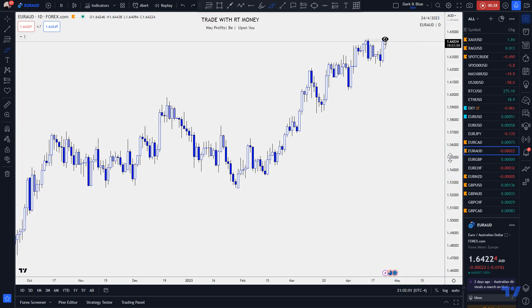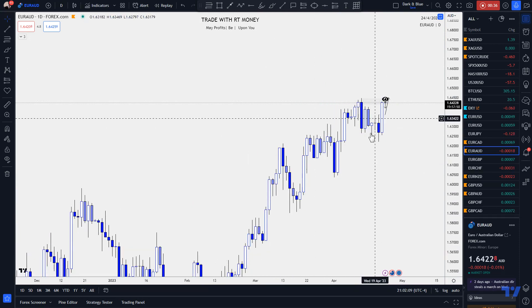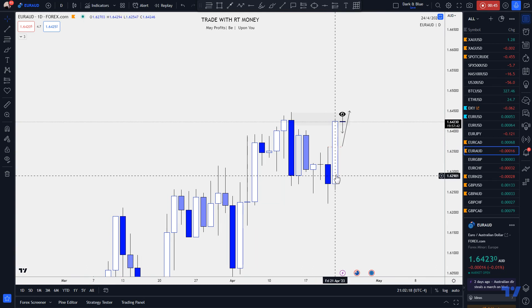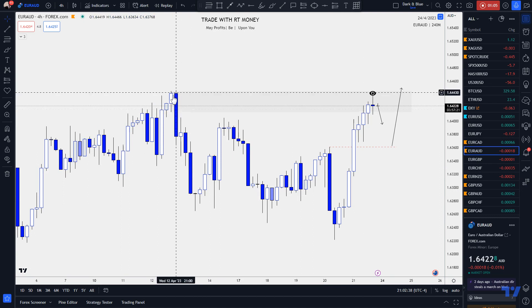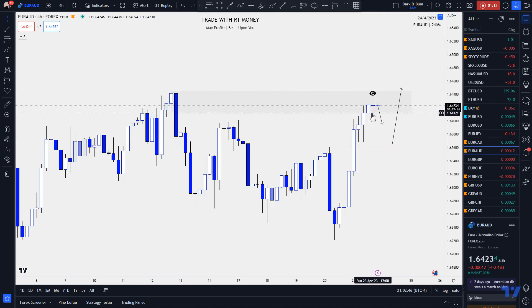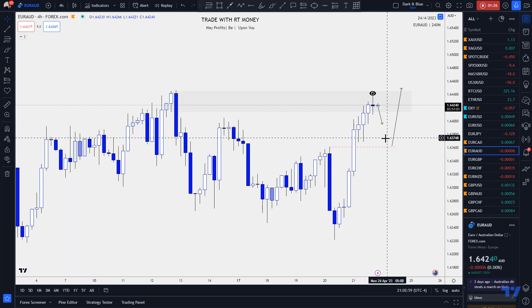Euro Aussie is interesting because it's a bullish market, but the question is whether it will remain bullish. You can see a lot of momentum in that daily candle — a lot of buyers taking control. On the four-hour chart, price has been rallying up into what I call a sell area, a supply zone. The first candle of the new week is a doji, and I believe price may turn bearish here in the near term.